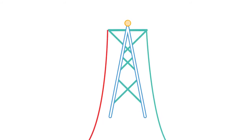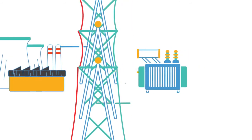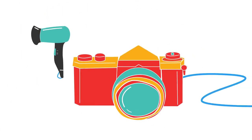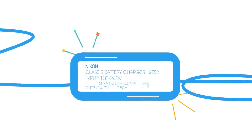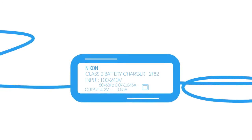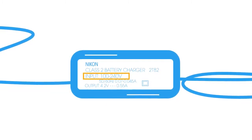Luckily, most modern appliances can handle dual voltage. All you need to do is look at the label on the appliance and it will tell you a range of voltages the appliance can work within. For example, this appliance can work at voltages between 100 and 240 volts.